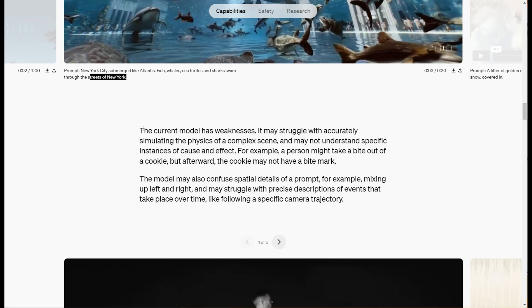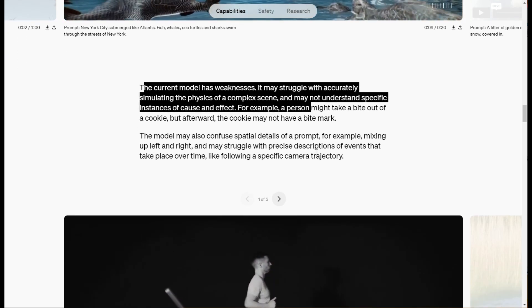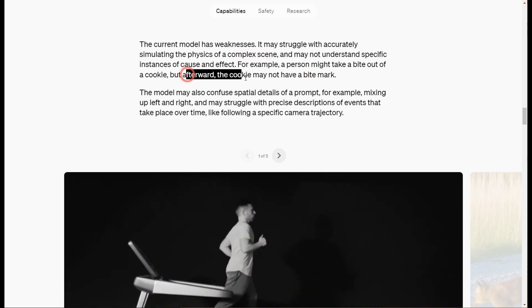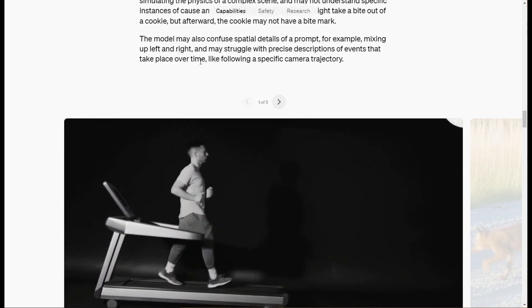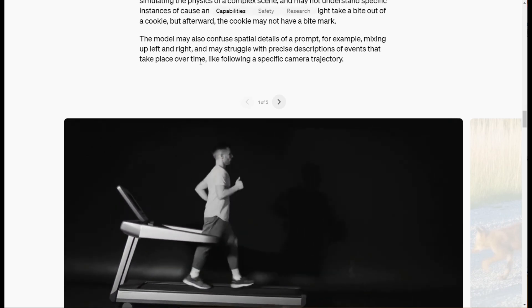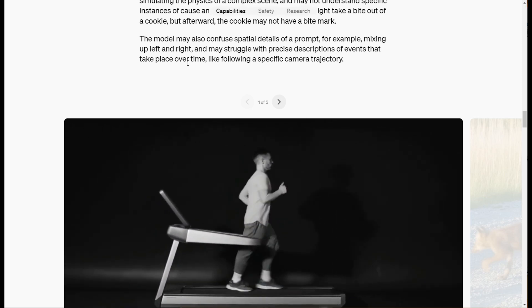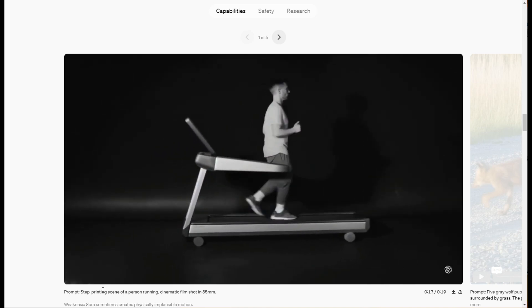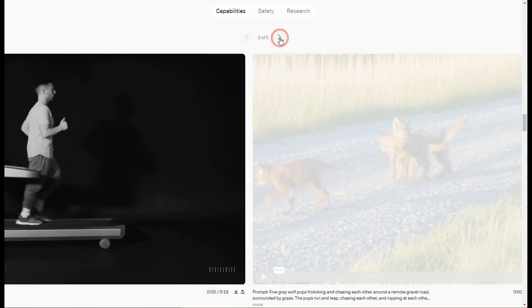One of the things highlighted here is that the current model has weaknesses with physics and complex scenes. For example, a person might take a bite out of a cookie, but afterward the cookie may not have a bite mark. And there may be spatial detail confusion — for example, mixing up left and right. I think those are really nuances. Right here, this is a scene of a person running but he's kind of running backwards on a treadmill.